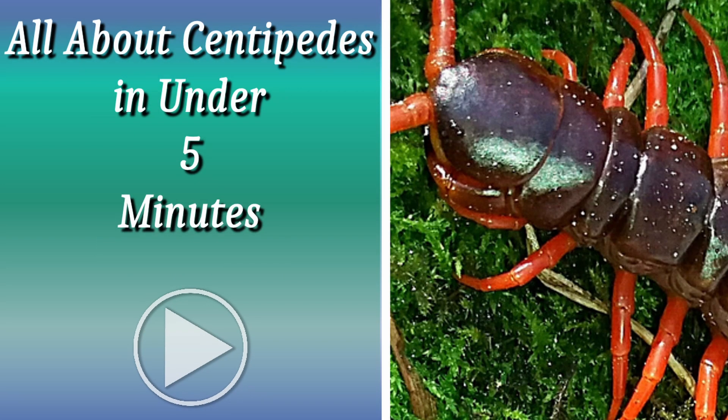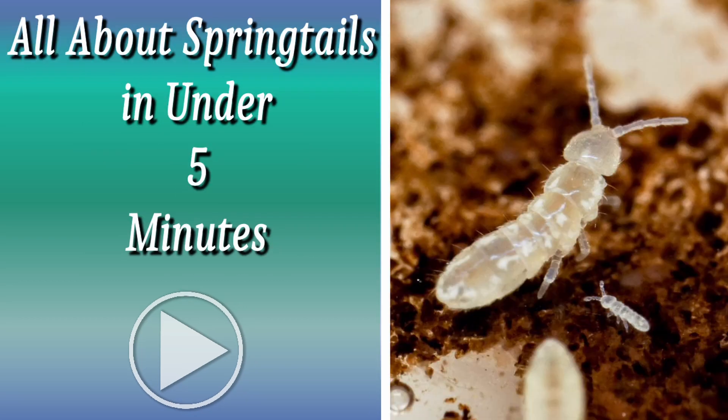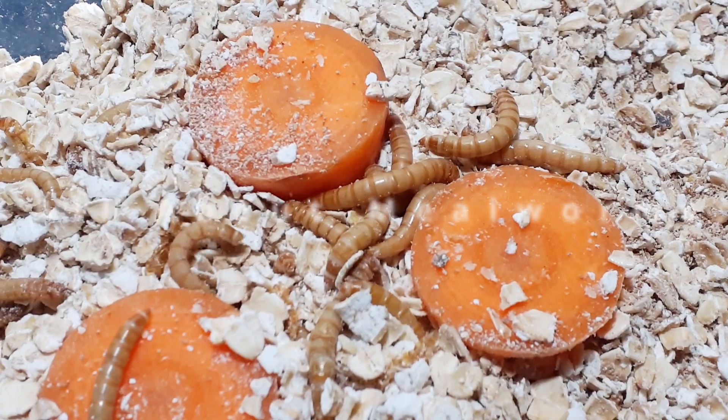Welcome to my all about series, where once again I spend 5 minutes or less rambling on about a chosen subject. Feel free to suggest a subject in the comments below. This one is all about mealworms.